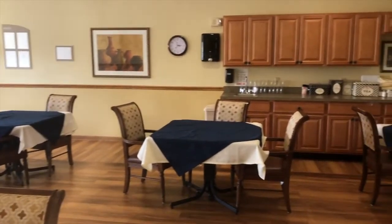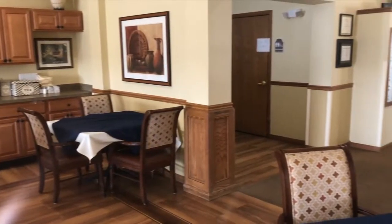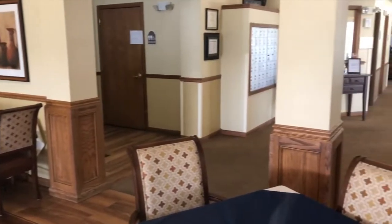Another thing we love about the dining room is the fact that there's a lot of socialization that goes on in here, and you'll see residents kind of becoming friends and talking, which is the part that we love the most.